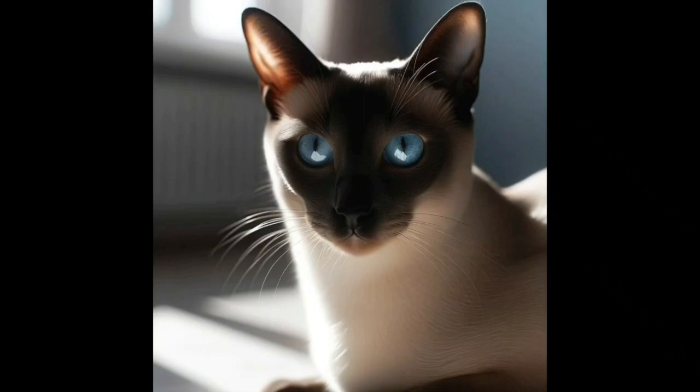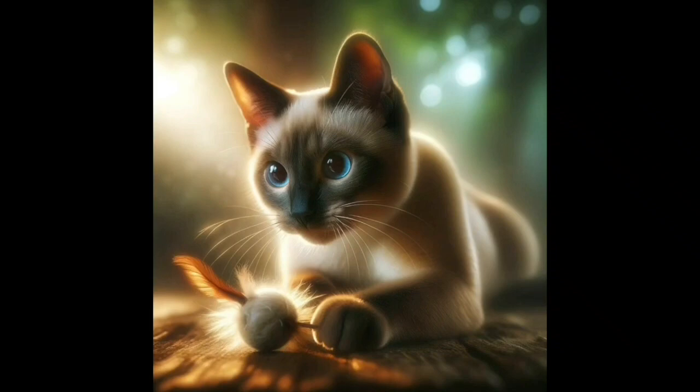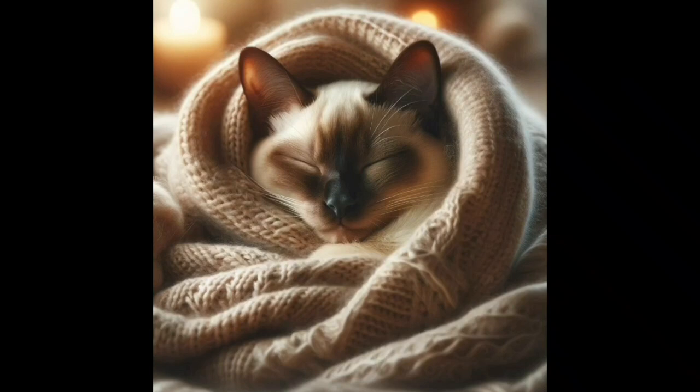Welcome back, everyone. Today we're diving deeper into the world of Siamese cats with some fantastic content. Whether you're a long-time fan or new here, we're thrilled to have you. Expect tips, insights, and a lot of fun in our exploration. Make sure to like, subscribe, and hit the notification bell to keep up with all our updates. Let's get started.